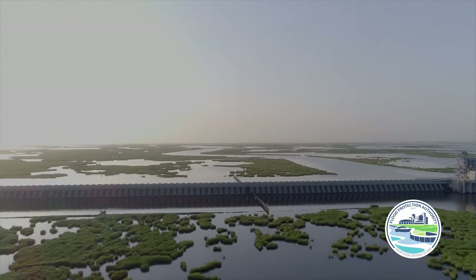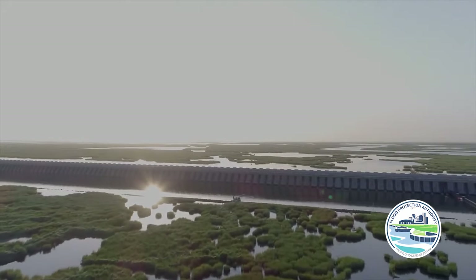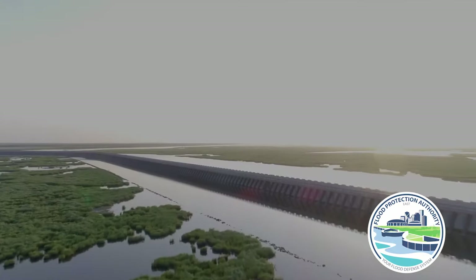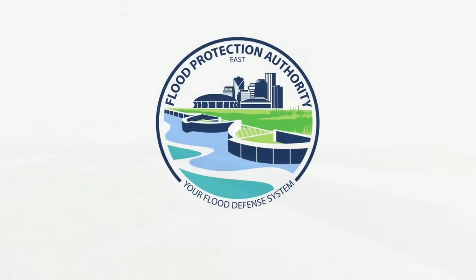While the surge barrier provides critical flood protection to New Orleans and surrounding parishes, it could not function without the dedicated men and women of the Flood Protection Authority East. For more information, visit FloodAuthority.org.